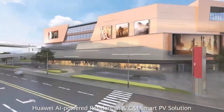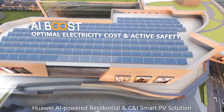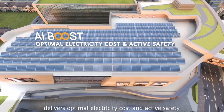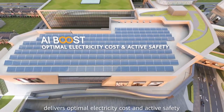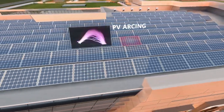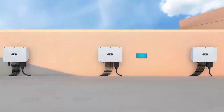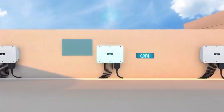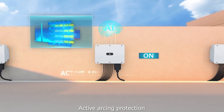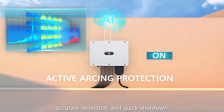Huawei AI-powered residential and C&I smart PV solution delivers optimal electricity cost and active safety. Active arcing protection ensures accurate detection and quick shutdown.